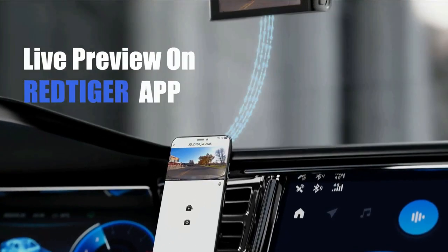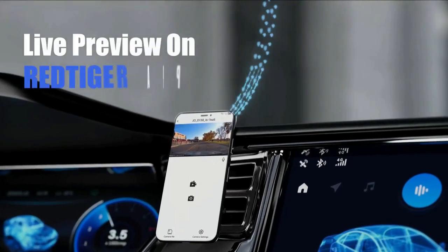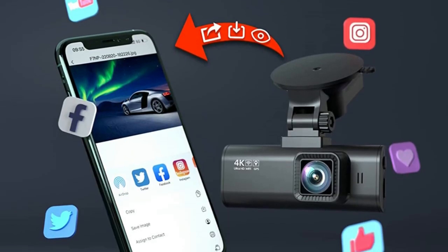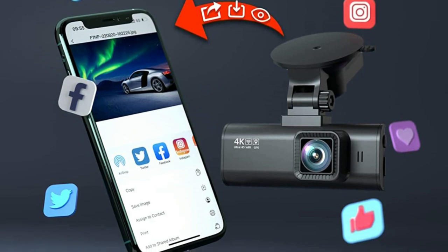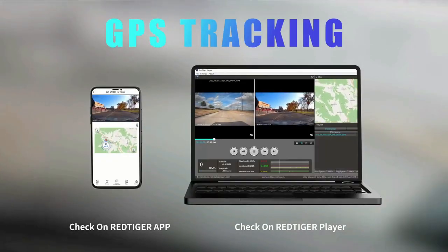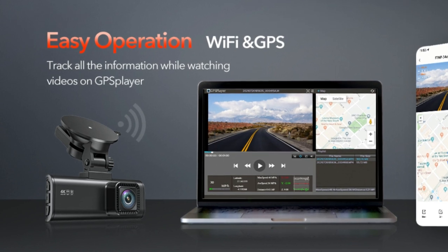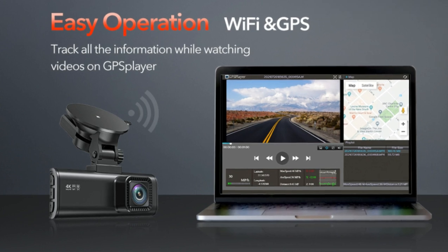You just need to connect the dash cam to your smartphone app via Wi-Fi, then use the Red Tiger app to view, playback, and manage the dash cam on your iOS or Android devices. You can also download and edit videos in the app, and with just one click share your travel scenery and wonderful moments with friends and family. This dash cam has a built-in GPS and records the driving route, real-time speed, and location. You can track on Google Maps via Wi-Fi using the app or with the Windows and Mac GPS player, which will provide further additional evidence if an accident occurs.